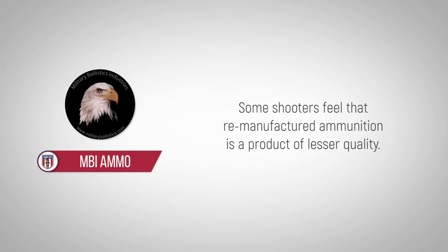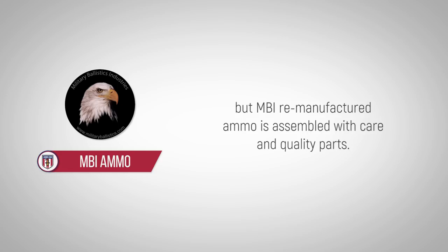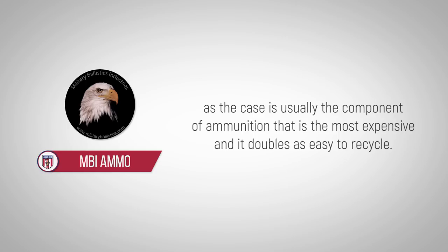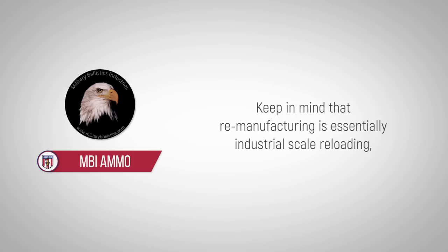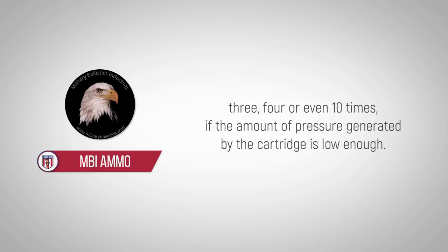Some shooters feel that remanufactured ammunition is a product of lesser quality. This can be the case when poorly remanufactured, but MBI remanufactured ammo is assembled with care and quality parts. The brass case is the only reused component in remanufactured ammo, as the case is usually the most expensive component and it doubles as easy to recycle. Keep in mind that remanufacturing is essentially industrial-scale reloading, so it is relevant to consider the claim of some reloaders that they can reuse a case 3, 4, or even 10 times, if the amount of pressure generated by the cartridge is low enough.